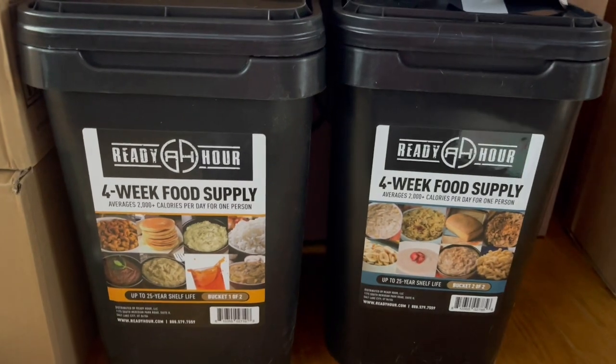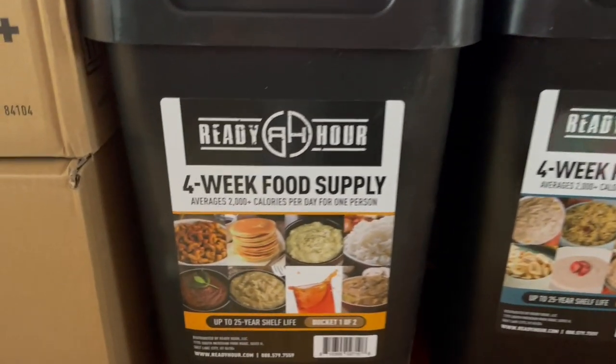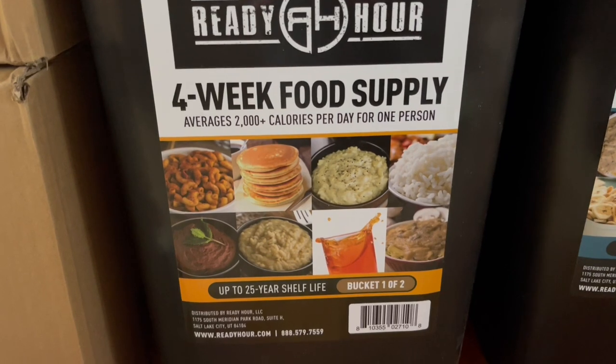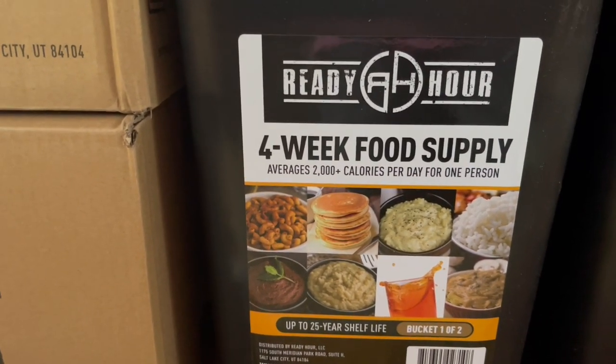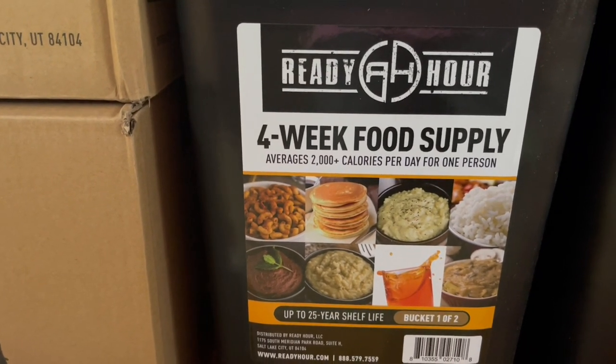Here we bought two containers — two buckets — of the four-week food supply. Now the food supply will be just for myself and for my husband, just the two of us. I have dog food set aside and ready for our dog.